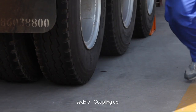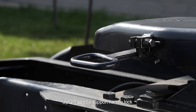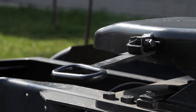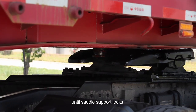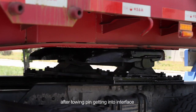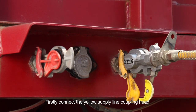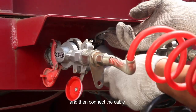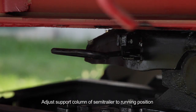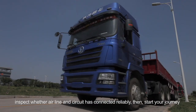Saddle coupling up: chalk the semi-trailer's wheels, extend support column to proper height, upturn saddle support handle lock, move the handle to the right and pull it outwards until the housing is locked by location notch. Back up slowly to make tractor couple with semi-trailer until saddle support locks. Latch hook and wedge will be locked automatically. After towing pin gets into interface, turn back the saddle support handle lock to its original position. Connect the yellow supply line coupling head, then the red charging line coupling head, then connect the cable. Adjust support column to running position, confirm handle has returned and locked, inspect whether airline and circuit are connected reliably, then start your journey.